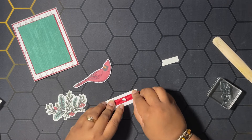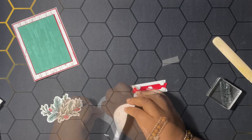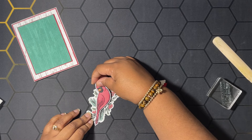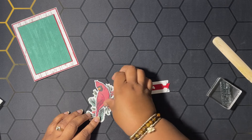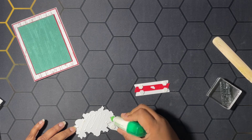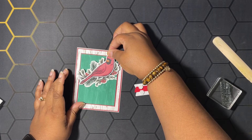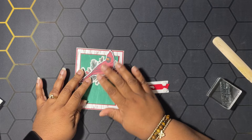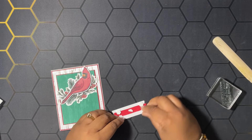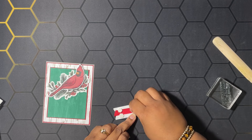We have dimensionals already on the back of our bird here, so let me remove the backings. We're going to adhere it to this piece, putting it just about right there. I'm going to add some glue to the back of this leaf piece because we're going to adhere that part down flat, making sure your bird does not go over the top of your card base — he needs to fit in the envelope!